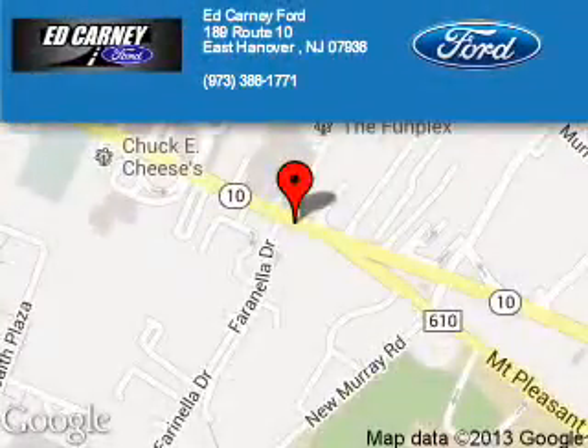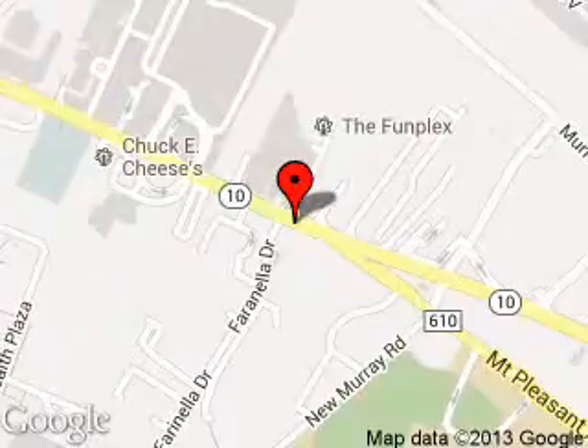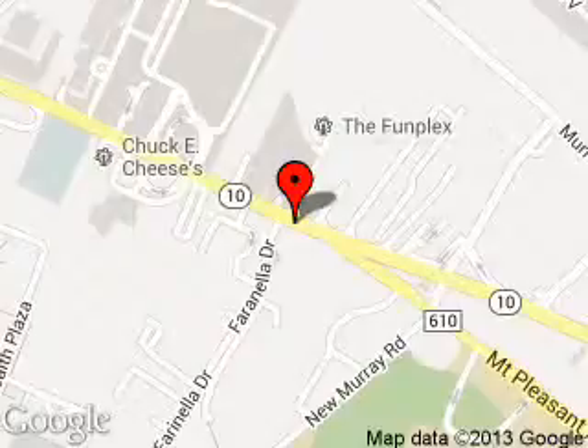Kearney Ford is dedicated to doing everything possible to ensure that the experience you have selecting your next vehicle is a pleasant one. We are located at 189 Route 10, East Hanover, New Jersey 07936.